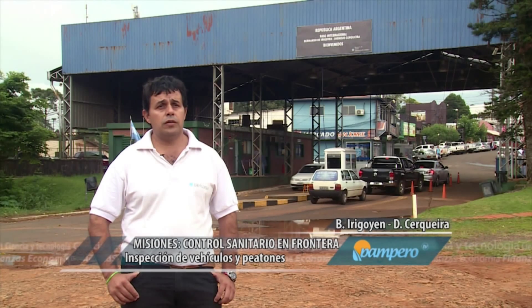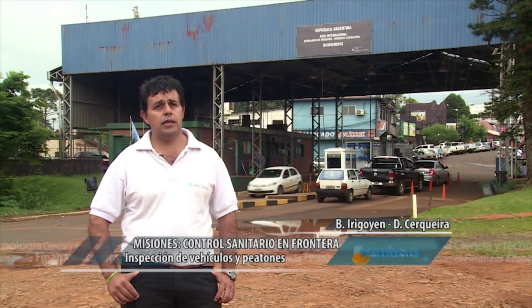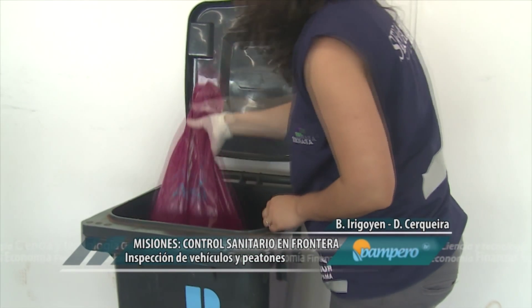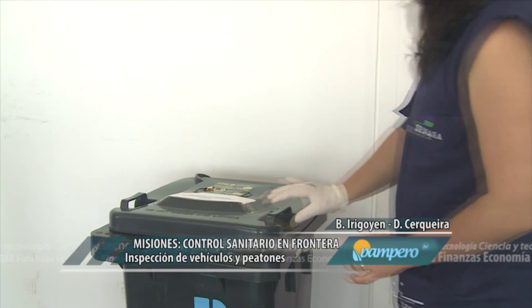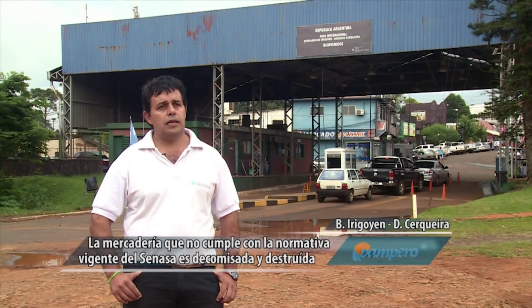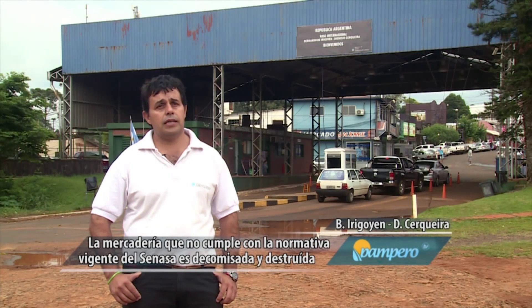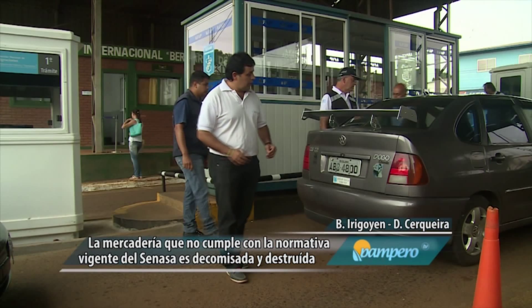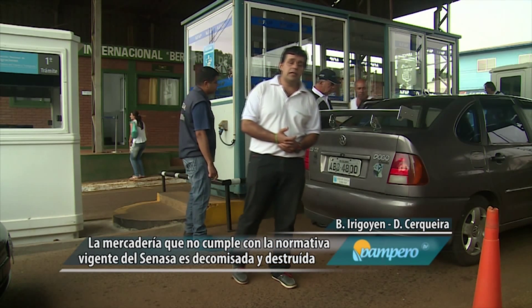Nos basamos en la resolución 295-299, la cual nos permite realizar la sustracción de la mercadería. Posteriormente se depositan en bolsas que son precintadas, se decomisan y se entregan a una empresa aprobada por el SENASA, en la cual se realiza la destrucción, que nos remite el certificado de destrucción.